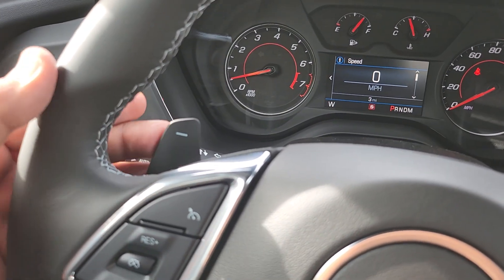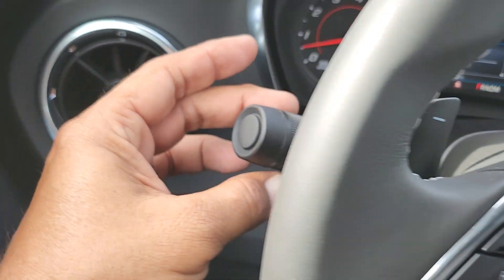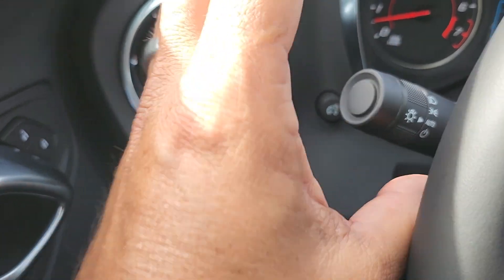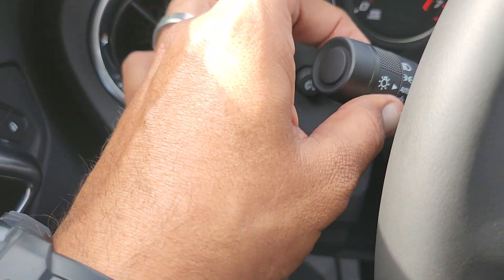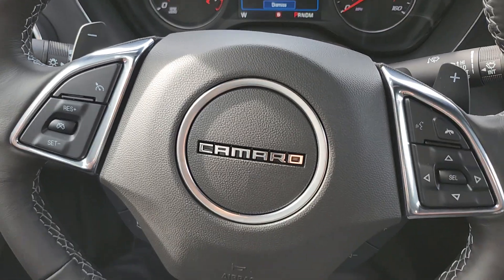There's a paddle shifter — downshift on the left, upshift on the right. There's a light switch here, and importantly it includes a spring switch that returns to Auto every time you shut off the car. I wish every automaker had this so we don't have as many cars driving without lights at night — especially some Japanese cars, which are the prime offenders.